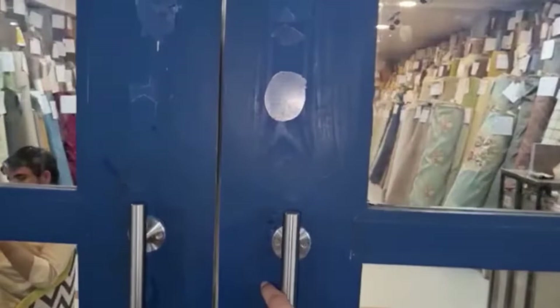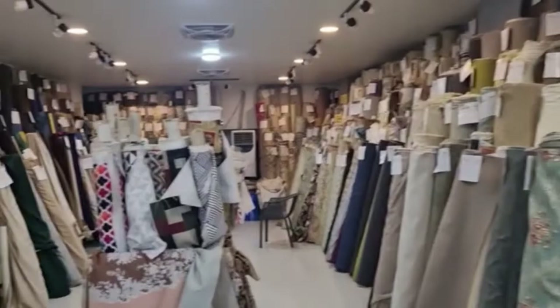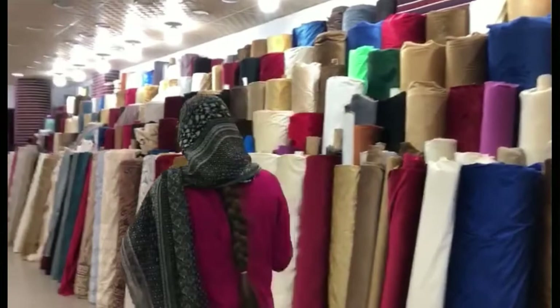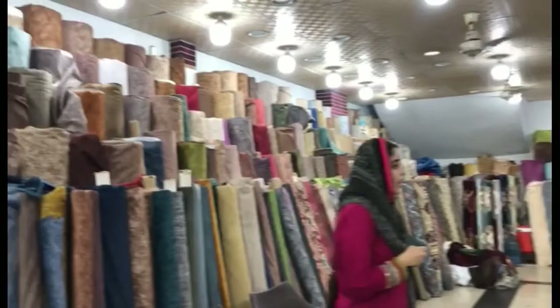Now we are going to shop number one for fabrics. They are very good. Assalamualaikum. Look at this — there are a lot of fabrics. We are going to the next shop, and then the next shop. There is a lot of materials available.